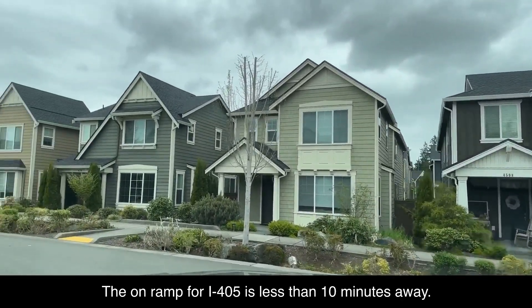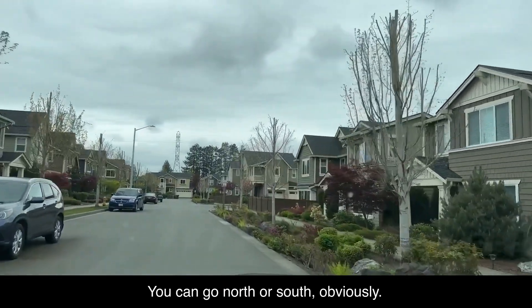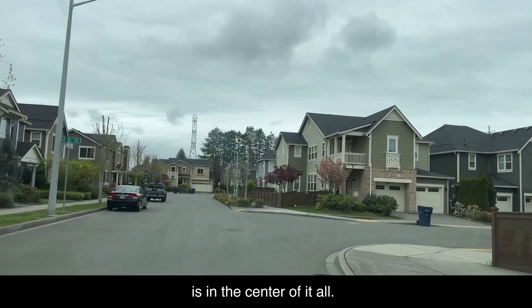The on-ramp for I-405 is less than 10 minutes away. I-5 is about 15 minutes, depending on traffic — you can go north or south, obviously. So if you're going to the Eastside, Seattle, or Everett, this is in the center of it all.